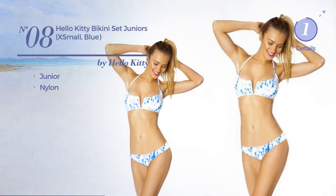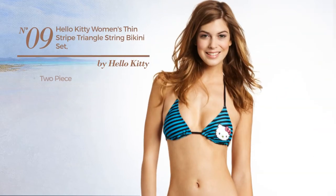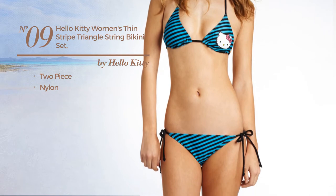Number 8, a junior bikini. Number 9, a two-piece bikini produced with nylon. Available merely in blue color.